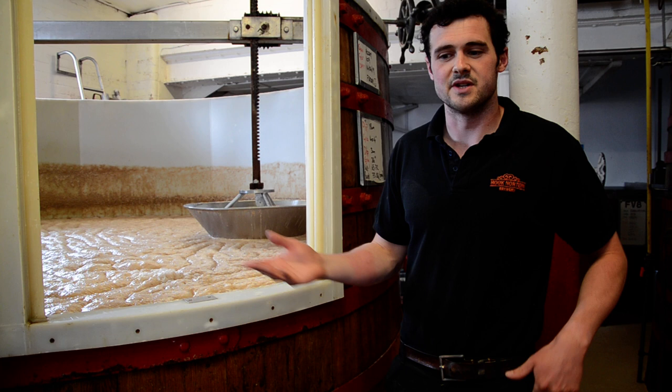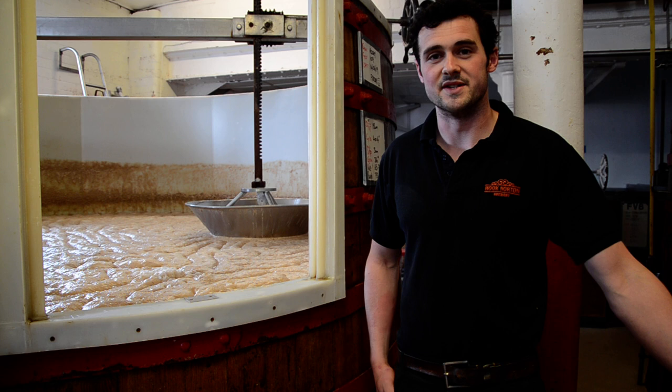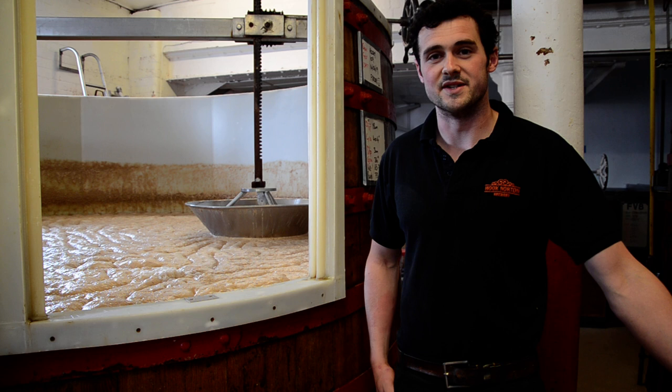We have eight fermentation vessels in here that vary from 125 barrels down to about 50, which gives us flexibility on brew lengths. For example, we can brew a small Hooky Gold in the winter when really it's a summer beer. This is one of the oldest vessels we've got — we've got two of them — but still doing a great job.